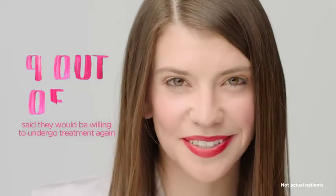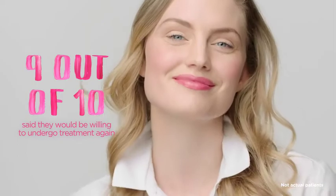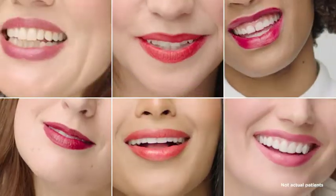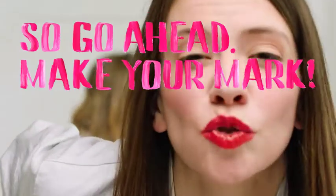The most common side effects include tenderness, swelling, firmness, lumps, bumps, bruising, pain, redness, discoloration, and itching. Most Juvederm Ultra XE side effects are mild or moderate and last 14 days or less. Results can last up to one year with optimal treatment. So go ahead — make your mark.